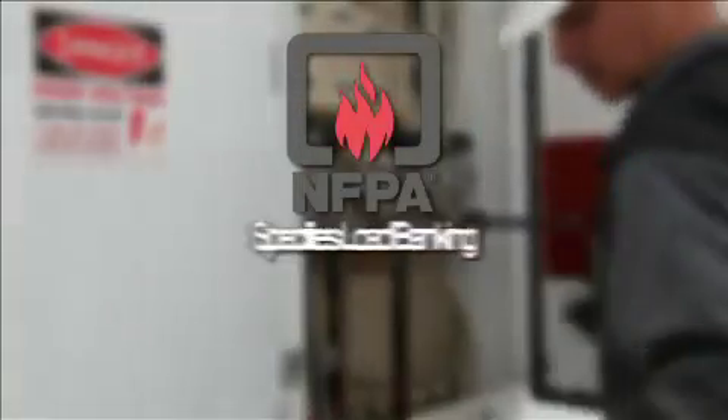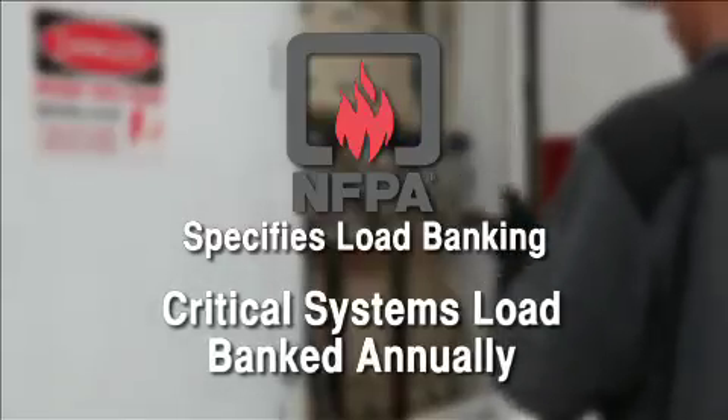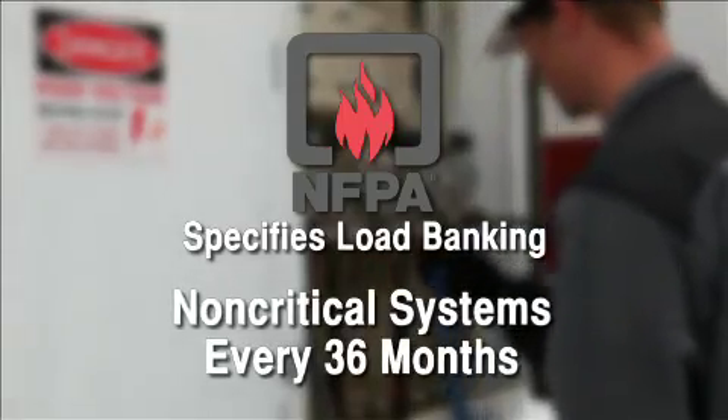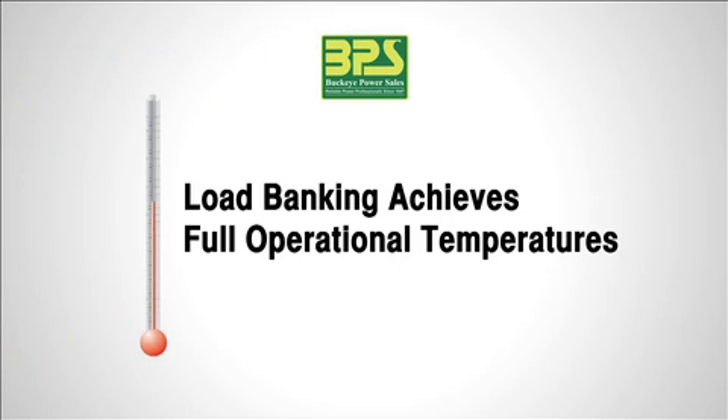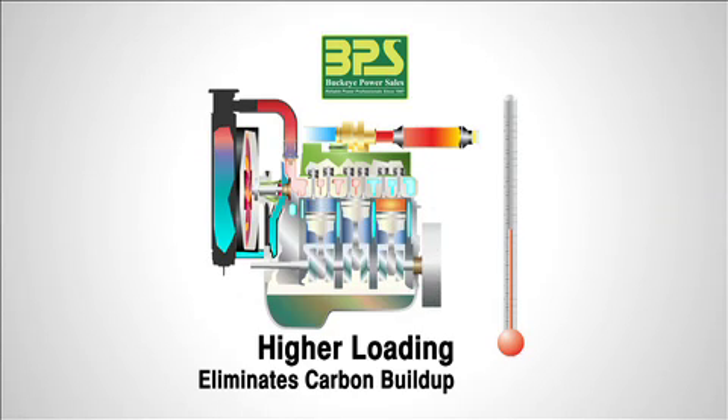The National Fire Protection Agency recommends annual load bank testing of critical load generator set installations. For non-critical systems, NFPA 110 recommends load banking every 36 months. Bringing the engine to operating temperature for a period, as defined by NFPA 110, eliminates the build-up of carbon deposits and burns off unused fuel and carbon deposits in the exhaust system, a condition known as wet stacking.